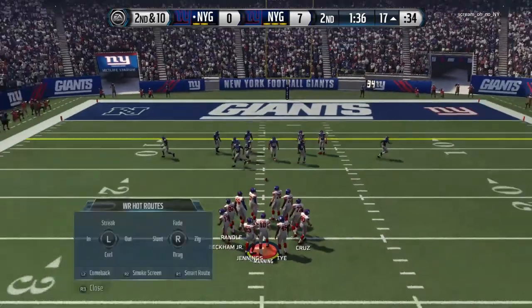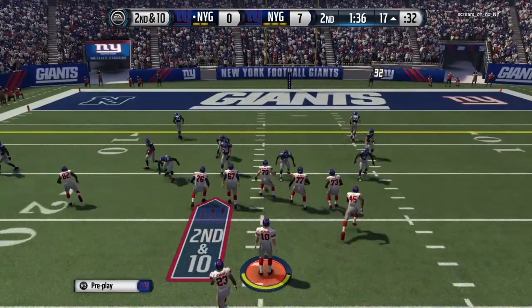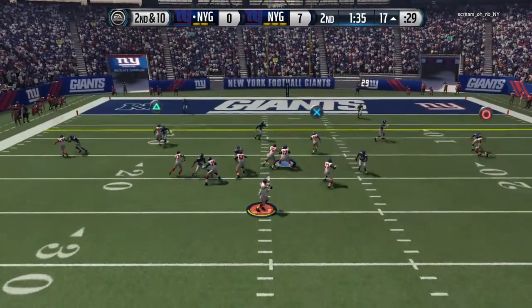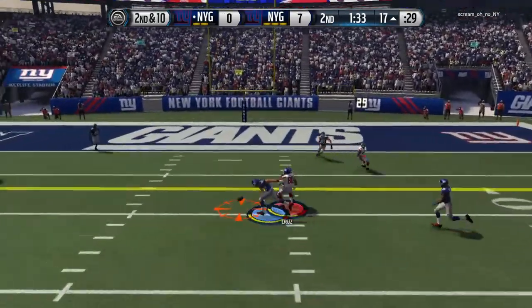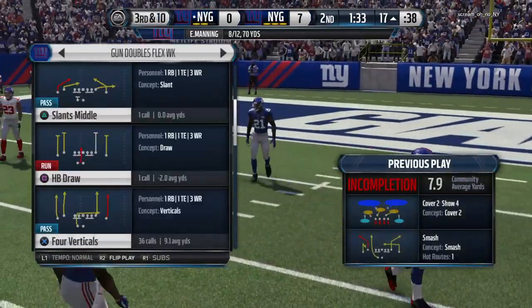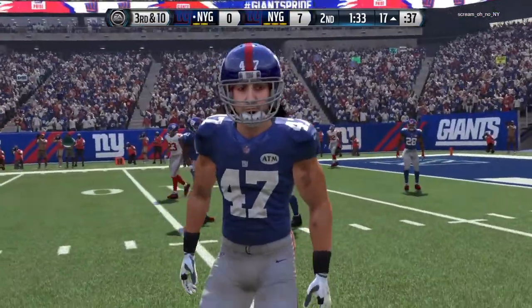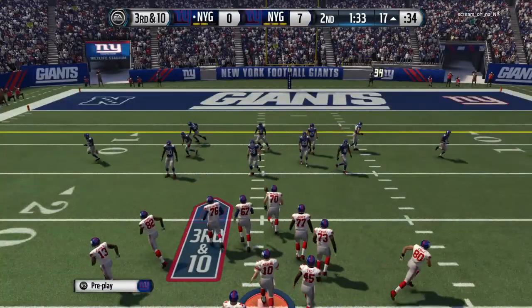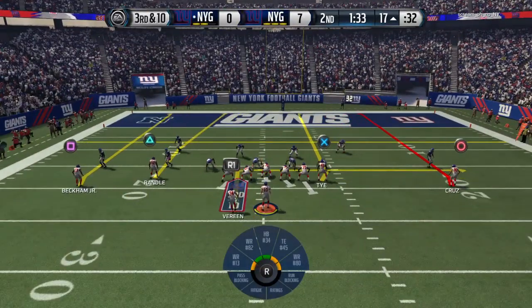Marching down the field and taking their time. Manning will take the snap from the shotgun — and it's batted down! It's tight down here in the red zone. So if you're a defender, read the quarterback. If you make a quick break on the football and get in position like this, you can knock it down.